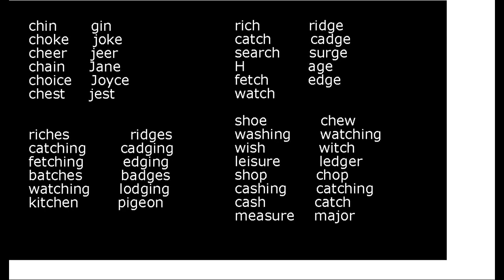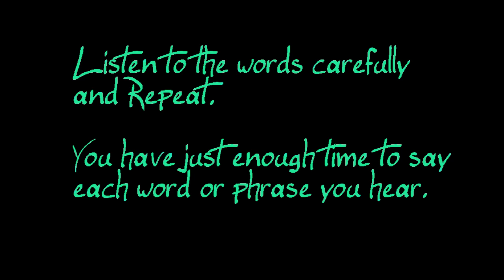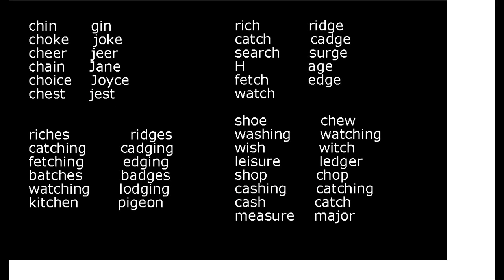Try these words. CHEEP, SHEEP, CHEEP, SHEEP, CHEEP, SHEEP, CHEEP, SHEEP, CHEEP, SHEEP.